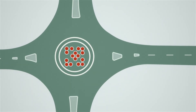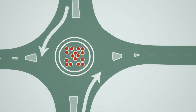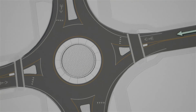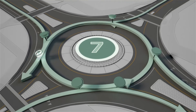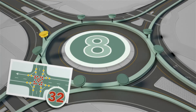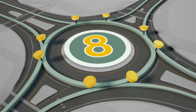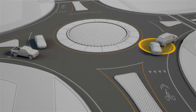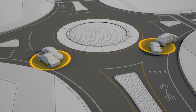Roundabouts avoid these severe conflict points by going around them. When we map out the roundabout paths, we get eight conflict points — down from 32 — and since none of these conflict points are the super bad kind, even if there is a crash, it's a rear-end or side-to-side crash, the less severe kind.